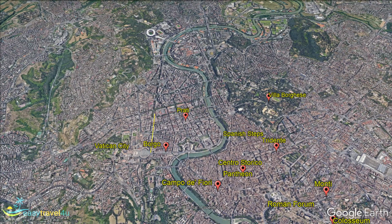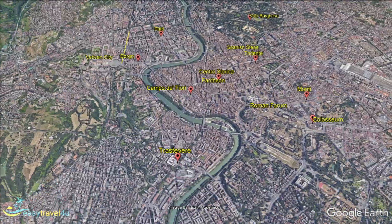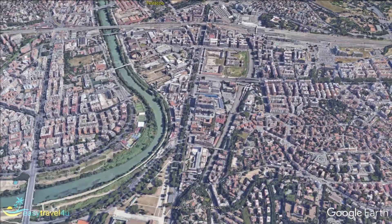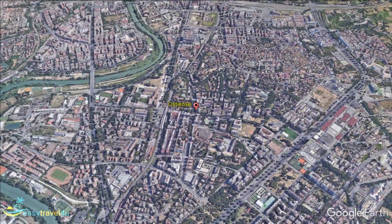This former industrial district, Ostiense, sits some distance from the main tourist areas, but there are compensations. You will have a half-hour journey into the main Rome attractions each day, but your base offers a real feel of today's Rome with great street art, a vibrant nightlife and good food.